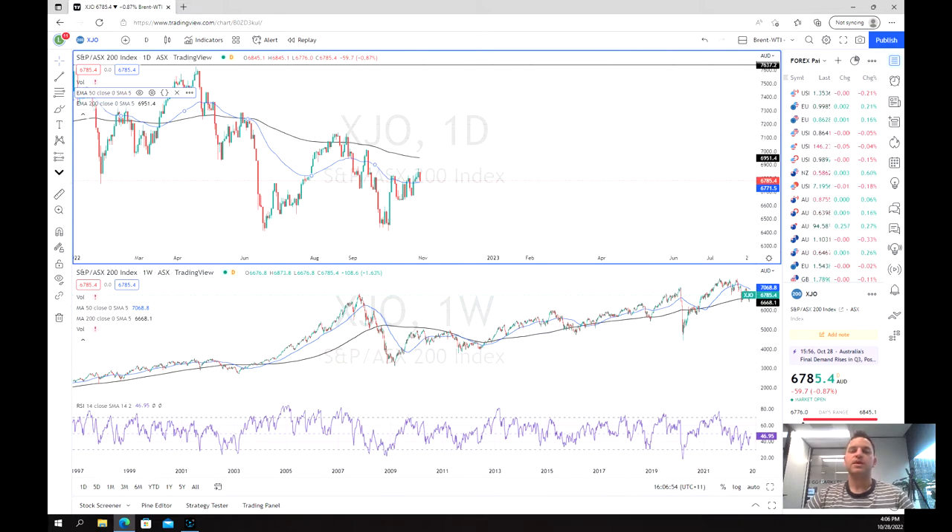The ASX, like many of the other global indices, has seen a largely aggressive sell-off in recent weeks and months, although it has been spared from a lot of the damage that indices such as the NASDAQ, the FTSE, and even the DAX have had to deal with, and has largely been one of the stronger performers. Although, as we'll have a look now, we are going to check to see if it may have a lot more damage to come.